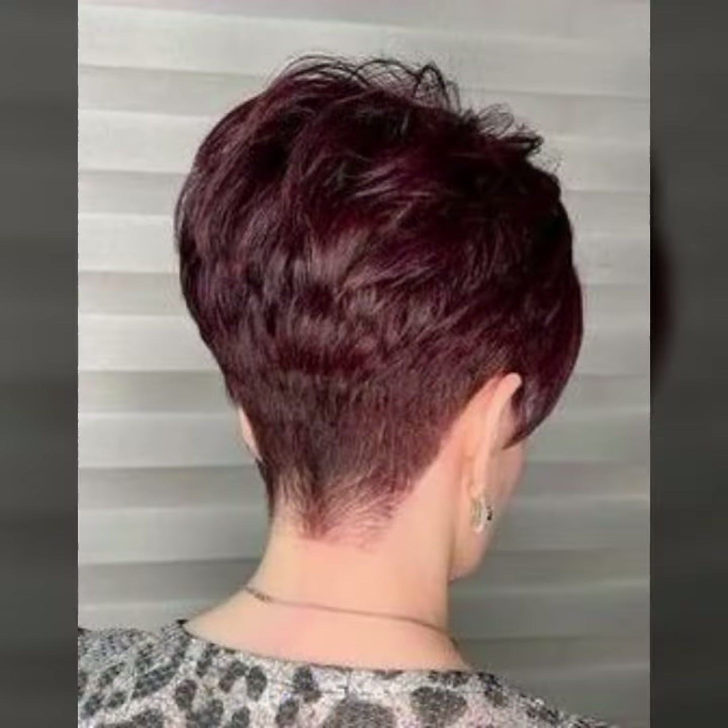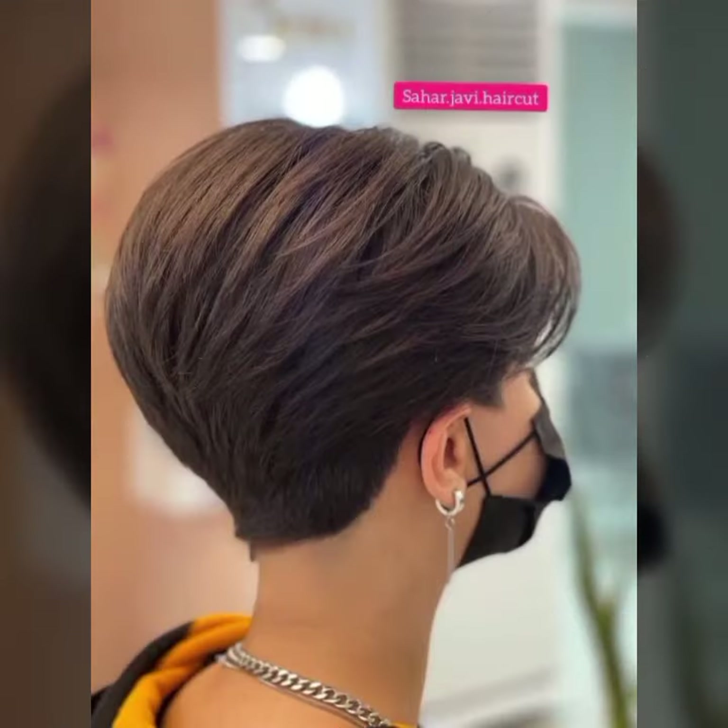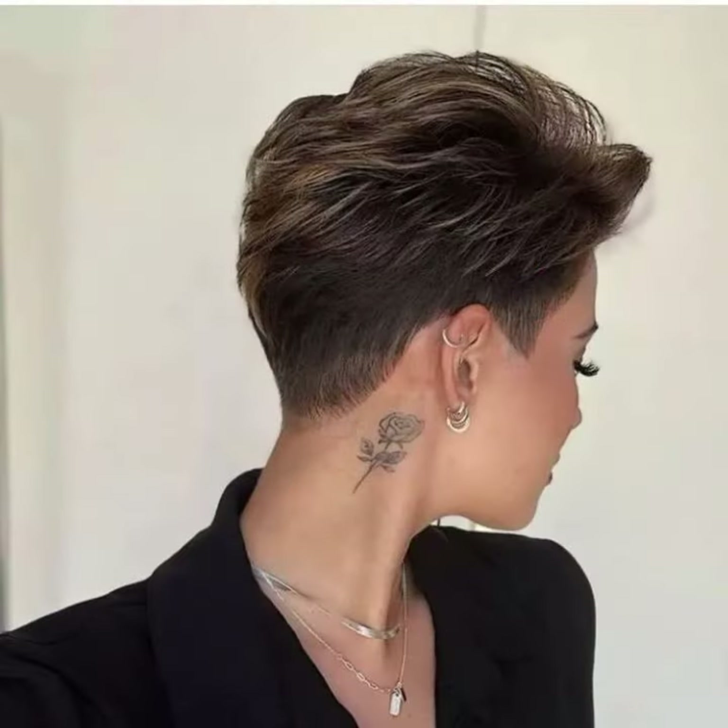I hope you guys enjoy this video and enjoy all these beautiful haircut patterns and ideas. If you want to see more videos about these beautiful pixie pop haircuts, then you have to visit my YouTube channel, where you can see hundreds of new ideas and videos about short pixie pop haircuts.